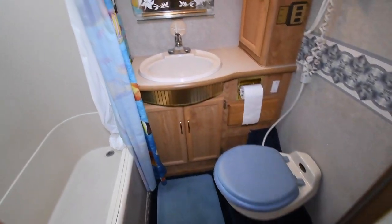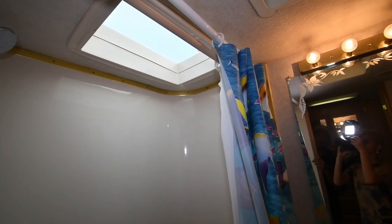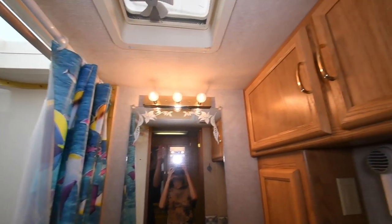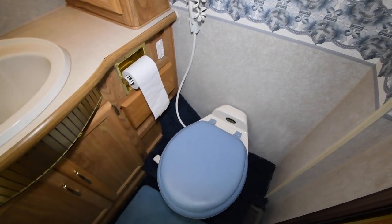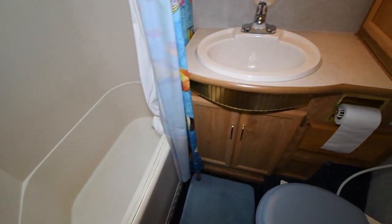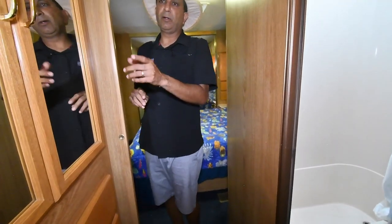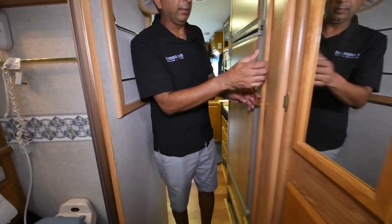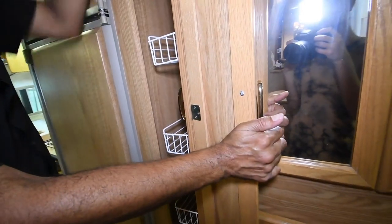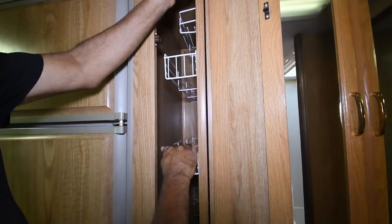Bathroom area — nice size tub, I like that. Look at the fabric up on top: no stains, no rotted out, no mildew odor, no mildew stains. Got cabinets on the right and some more storage under the sink area too. It even has a hair dryer. Back here you've got a little pocket door. And speaking of storage — right behind you, it does have a sliding pantry. All your canned goods or cereal boxes or whatever you want to put up there.